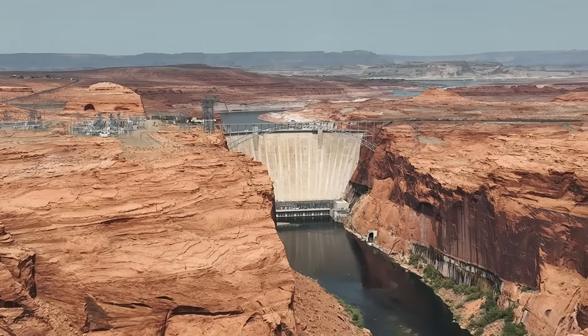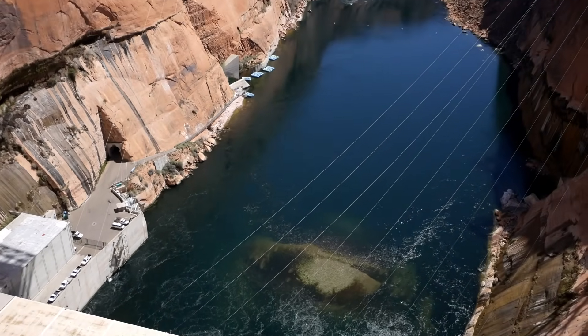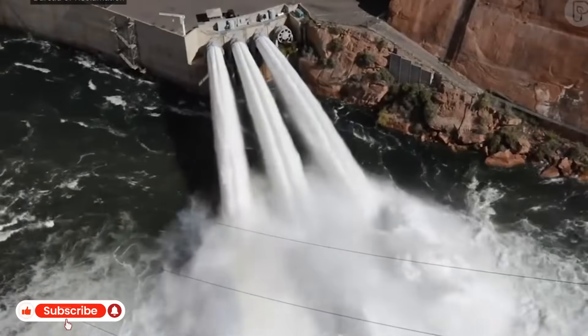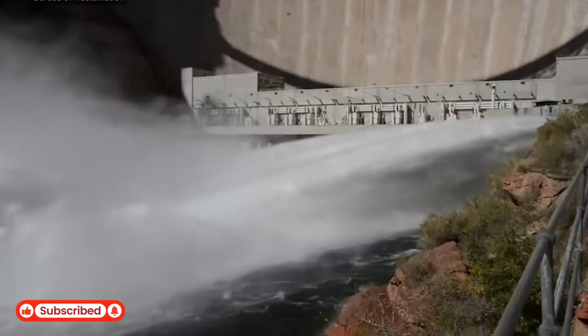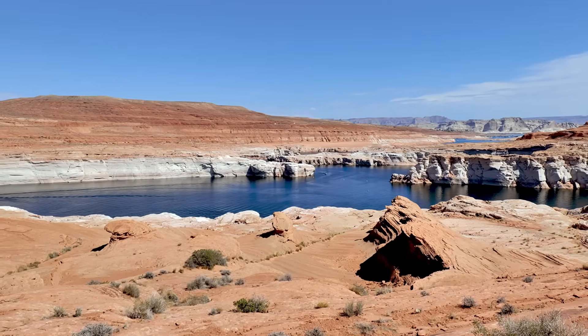Federal engineers have finished a major repair project at Lake Powell, restoring the bypass tubes that allow water to flow downstream even if the dam's turbines stop working. The tubes, which were rarely used in the past, are now expected to play a critical role as the lake continues to fall to dangerously low levels after more than two decades of megadrought and unrelenting demand on the Colorado River.